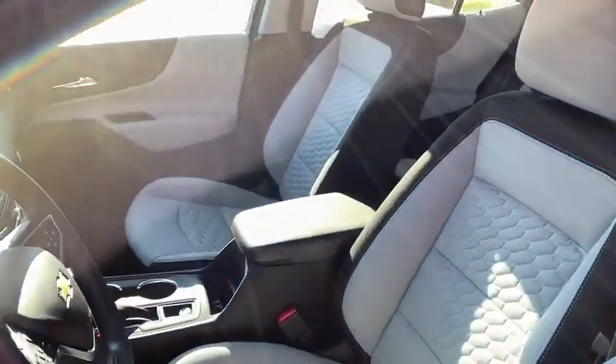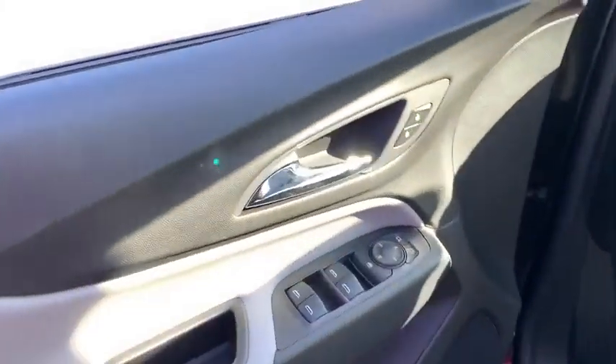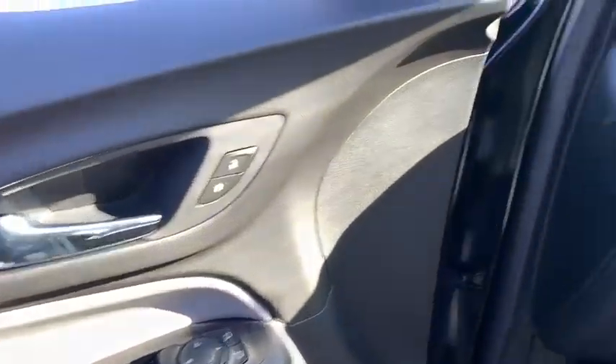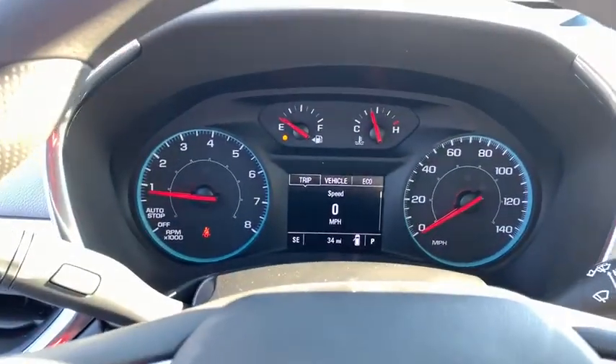Rear window defroster, power windows, overhead console, brake assist, tachometer, remote keyless entry, panic alarm, front bucket seats, rear window wiper, front reading lamps. Come see the car for yourself.